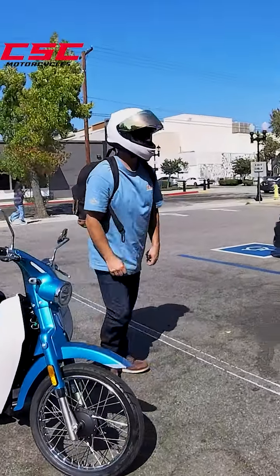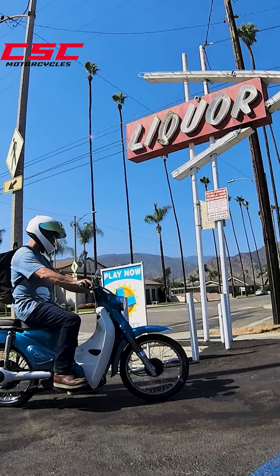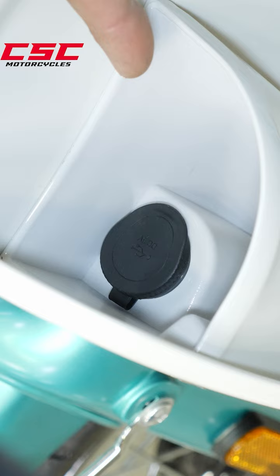Whether you're commuting to work, riding around campus, running errands, picking up groceries — whatever it might be — this is a great utilitarian vehicle, and all because of some awesome features. Let me show you.